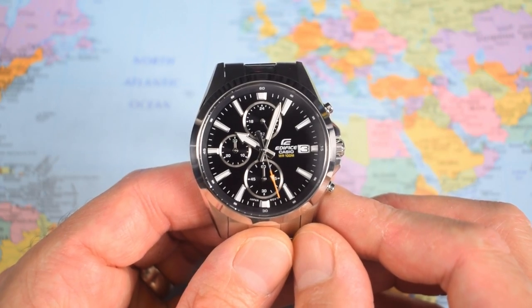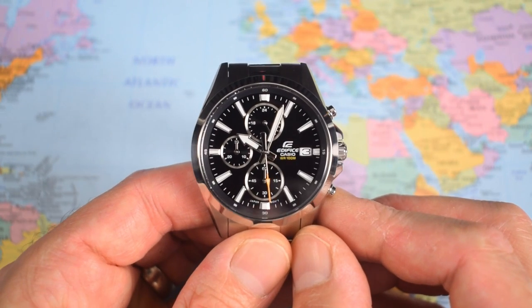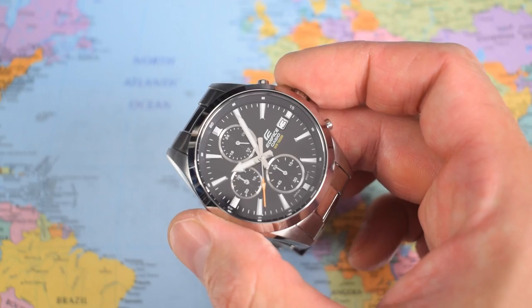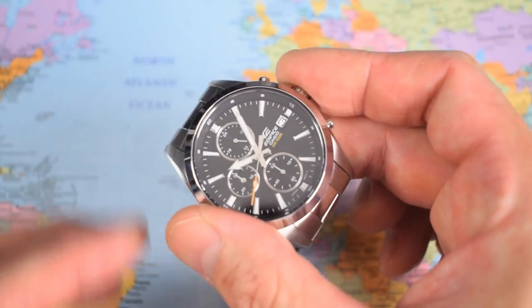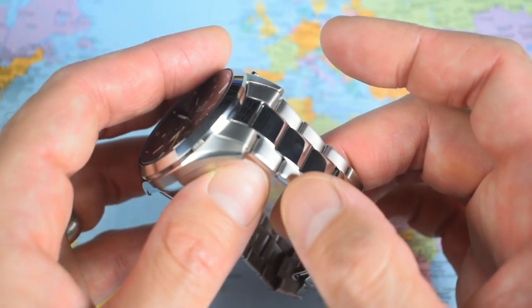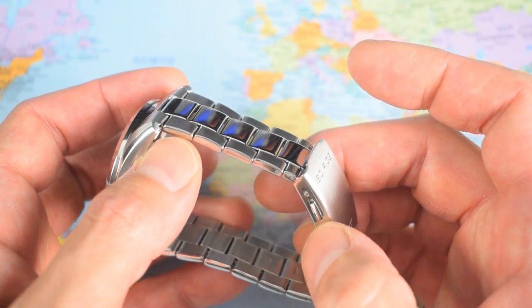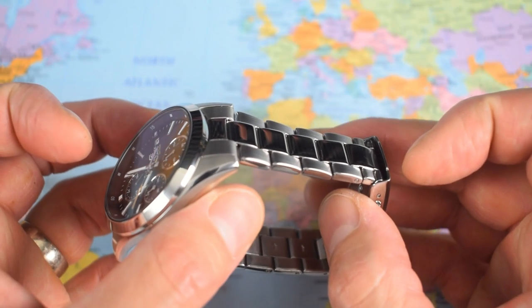Now for limitations — and there are a fair number of them. Several pertain to the bracelet: it is pretty cheap and rattly-sounding, thanks to the hollow end links. These are hollow links, though they disguise them rather well. Push-pins I'm not complaining about, press clasp is kind of okay. But overall, yeah — the bracelet is weak.